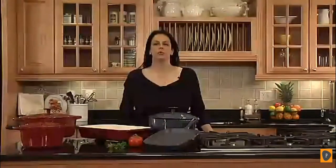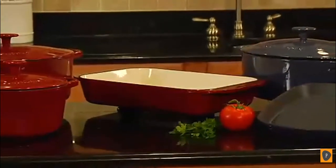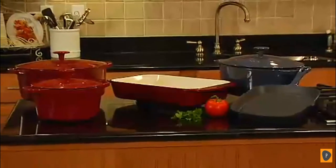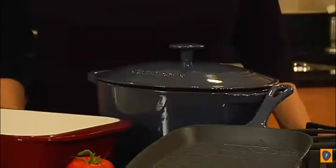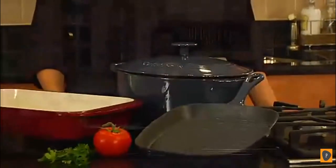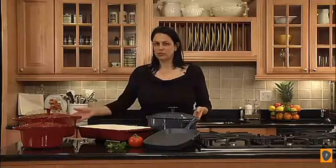I'm Teresa with Cuisinart, and here we have Cuisinart's Chef's Classic enameled cast iron cookware. Cuisinart offers the enameled cookware in two colors: cardinal red and provincial blue. We also offer it in a variety of different pieces from skillets to chicken fryers, as well as a variety of different cookware pieces including oval and round casseroles.